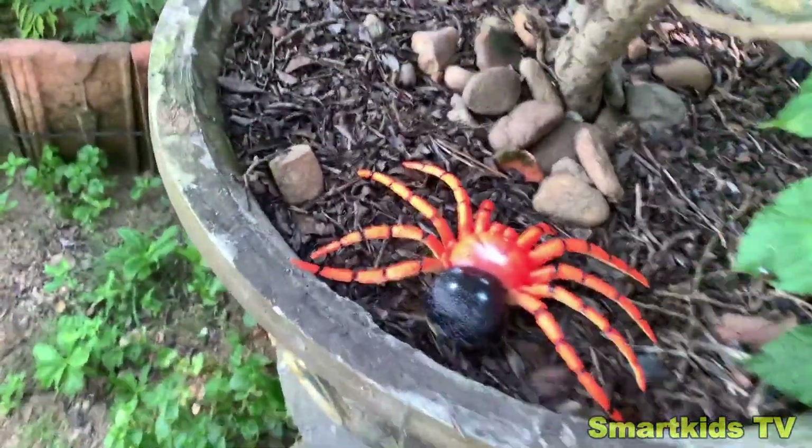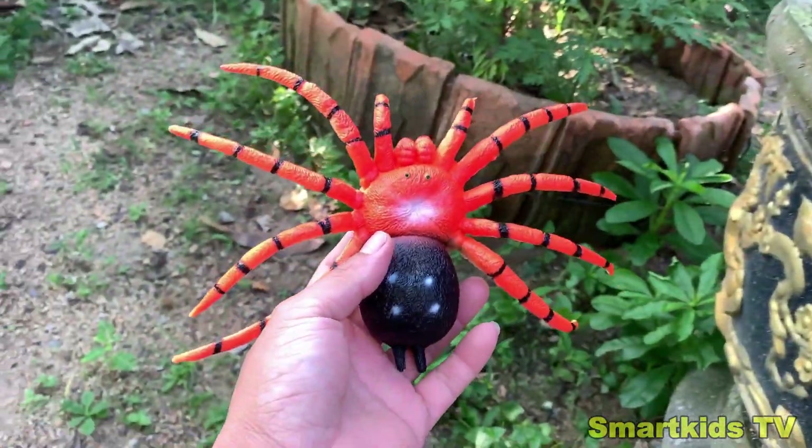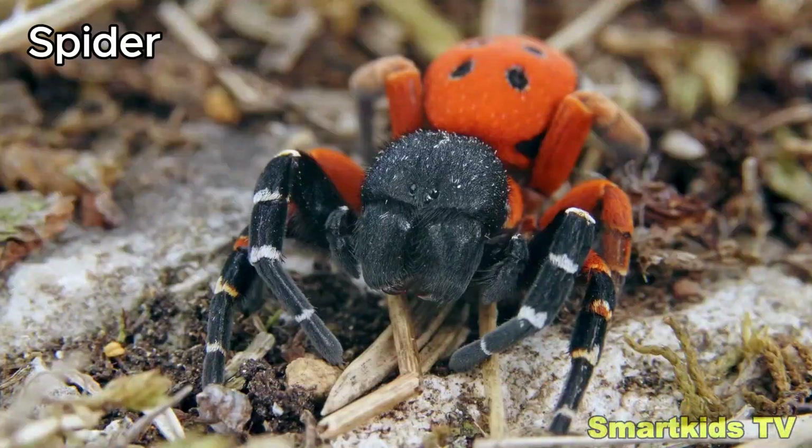Look what we found. Can you guess what it is? Here's a spider. Wow. Spider.